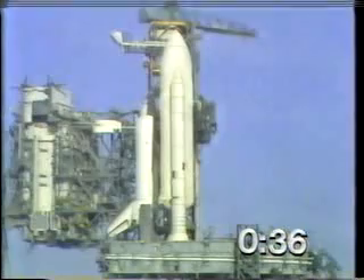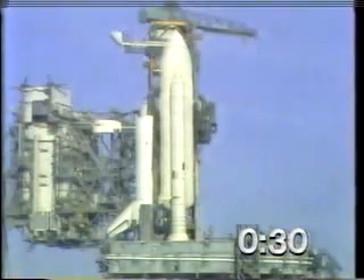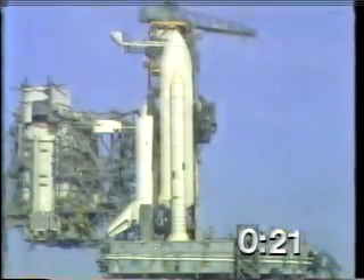The development flight instrumentation recorders are on. T-minus 35 seconds — we're just a few seconds away from switching to the redundant sent sequencer. T-minus 27 seconds. We have gone for redundant sent sequencer start. T-minus 20 seconds and counting.